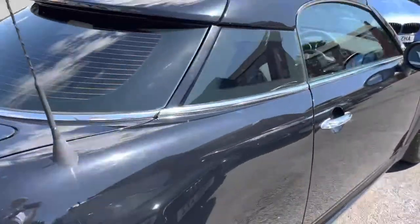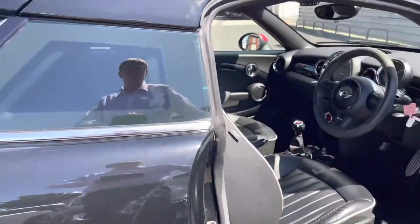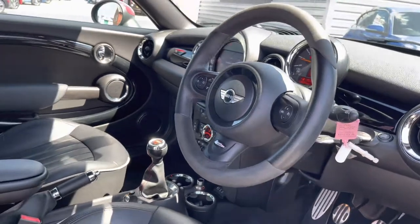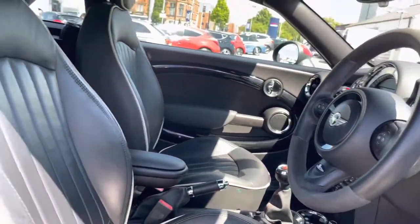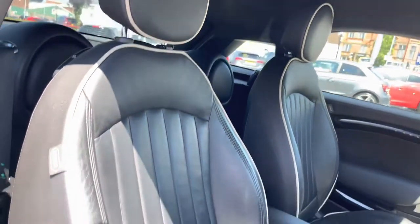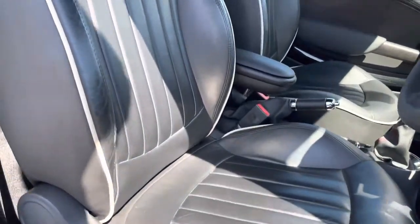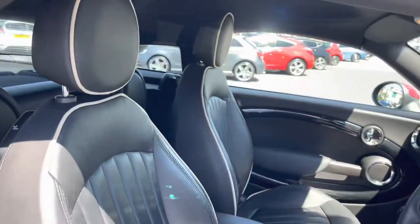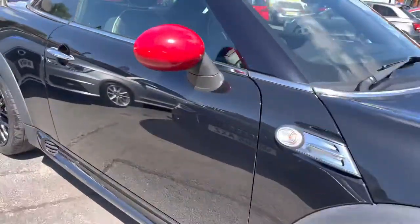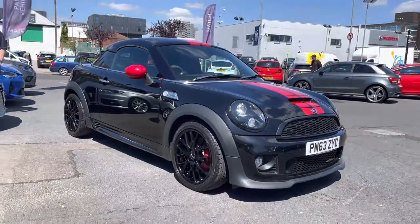Moving around now, let's go ahead and take a look at the interior of this coupe. You do have your leather and Alcantara John Cooper Works branded multifunction steering wheel. Moving around, you have your leather front seats with contrasting white piping along with the stitching, which really elevates the interior and complements it with a nice premium feel. You've also got the armrest in the centre. Now let's go inside and look at some of the key features this Mini Coupe has to offer.